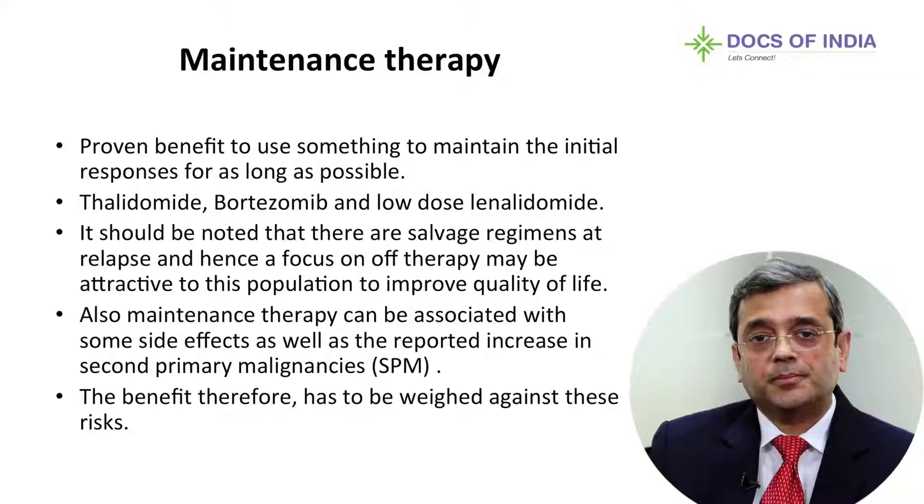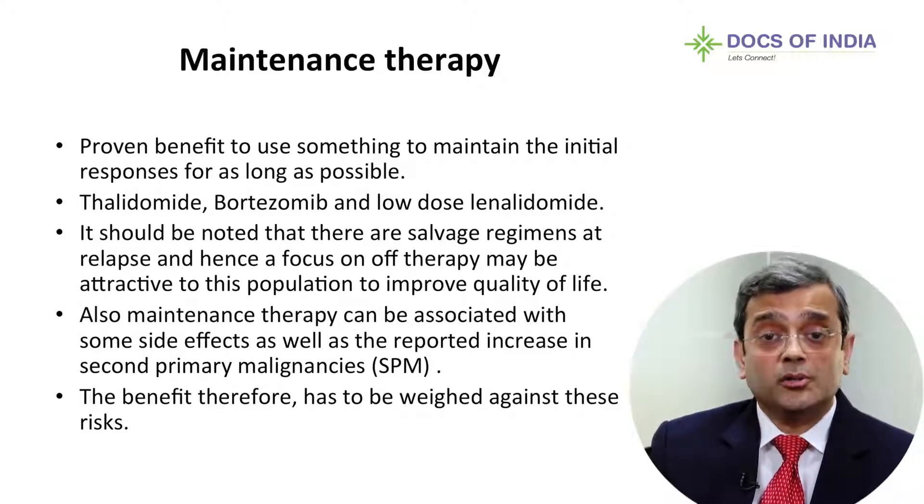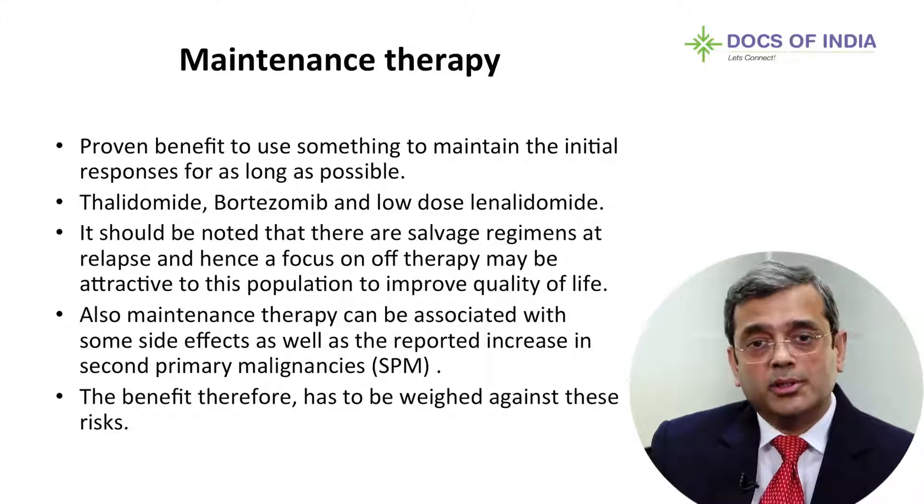As with transplant patients who go on to some form of maintenance therapy, is there any proven benefit for maintenance therapy in transplant-ineligible patients? There is data showing a proven benefit to maintaining the initial response, and we could use it for as long as possible — either till relapse or intolerance. All three novel drugs we have discussed can be used in this setting.